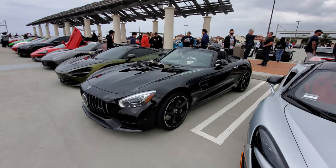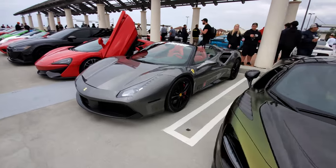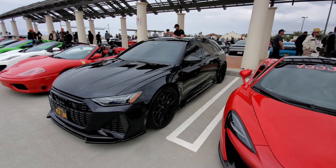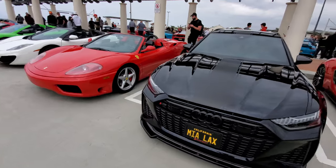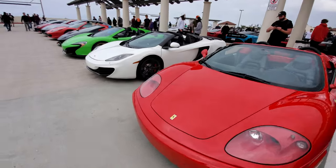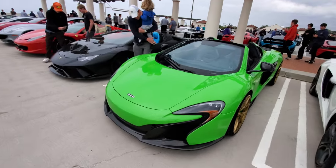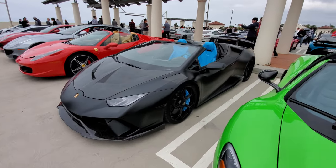AMG GT Convertible. 720S. 488 Spyder. 570. And check this out — an Audi RS6 station wagon, actually quite nice with the humongously big wheels. Another 360 — so many 360s today. 12C. McLaren 650S Spyder in a nice green.